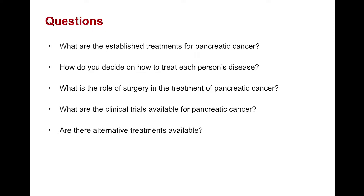Today we're going to answer several questions regarding the treatment for pancreatic cancer. We will go over the established treatments for the disease, how we as physicians decide on how to treat each person's disease, what the role of surgery is in the treatment of pancreatic cancer, and then finally we'll discuss the clinical trials and alternative treatments that are available at this time.